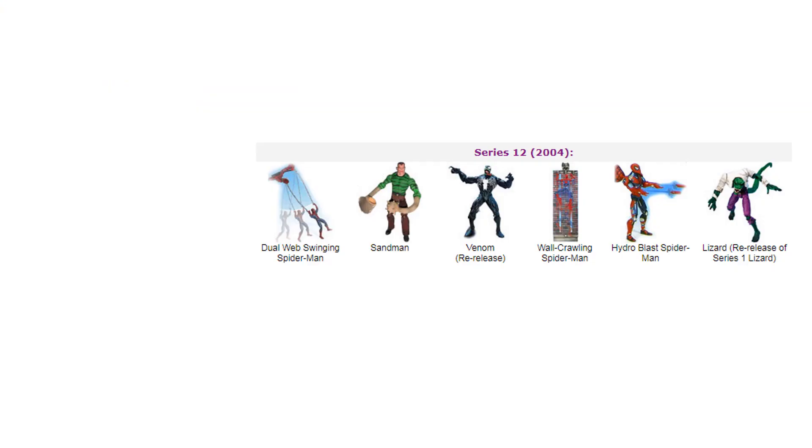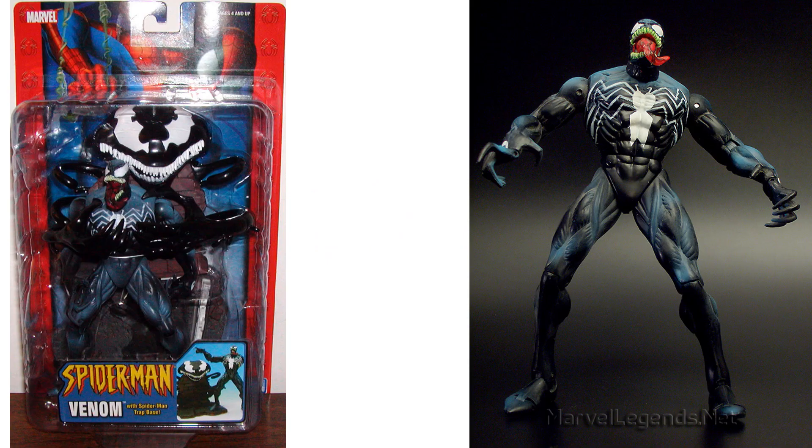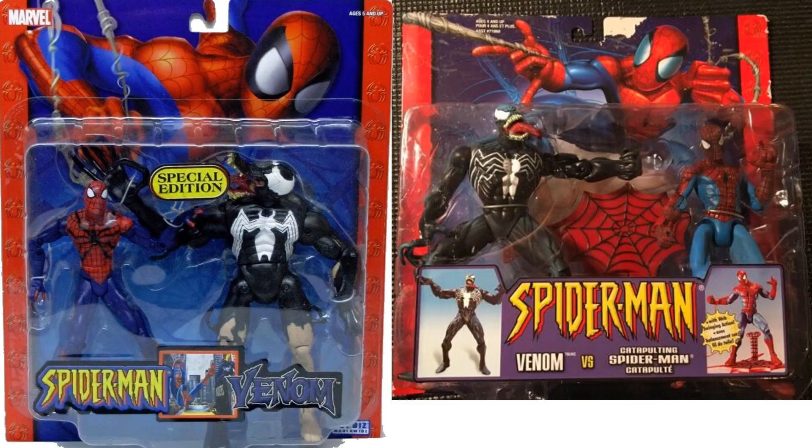Interestingly, they re-released that Venom in Spider-Man Classics Series 12 in 2004, but this time they did not include any of the ooze — not sure what's up with that. And then that same Venom was re-released again in a 2-pack with Spider-Man.